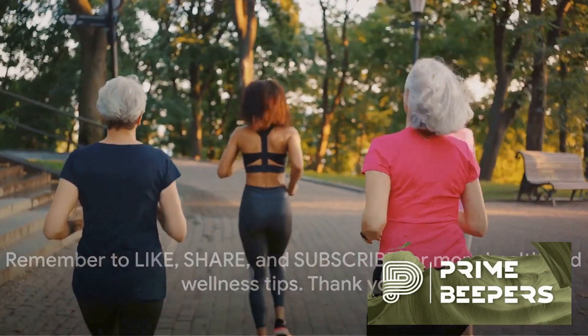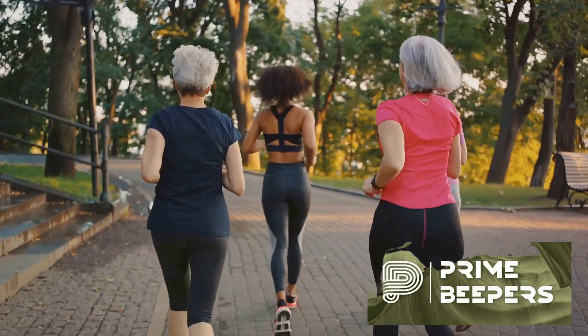Remember to like, share, and subscribe for more health and wellness tips. Thank you.